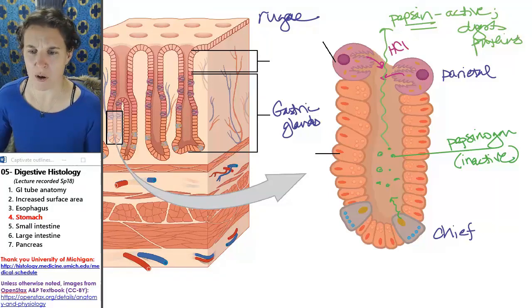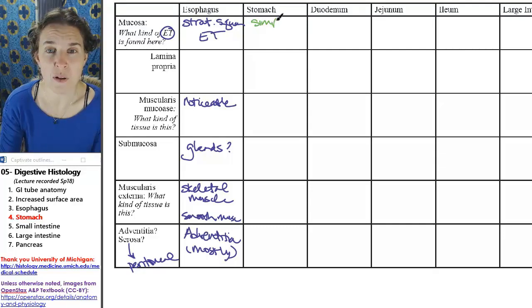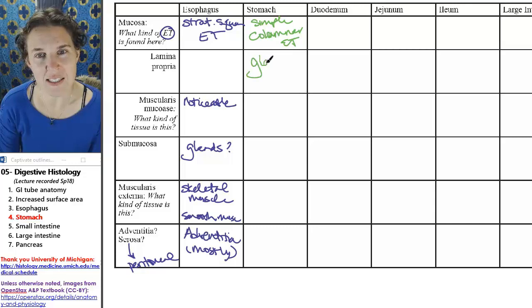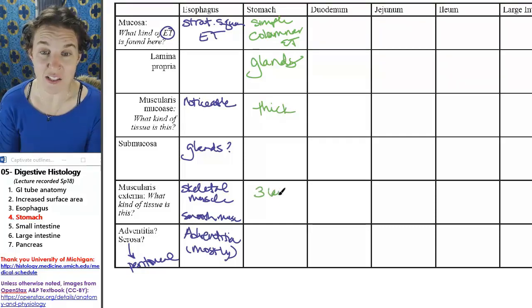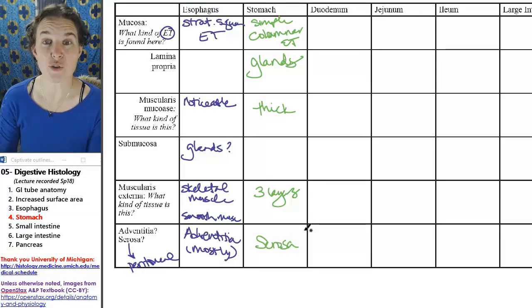Let's go look at our chart. I'm going to note that we have simple columnar epithelium, and then I'm not going to note it anymore because that's not significant. The lamina propria is full of glands — that is significant. The muscularis mucosa is thick, and definitely muscularis externa has three layers. Submucosa, whatever. And then — adventitia or serosa for the stomach? Definitely serosa. The stomach is intraperitoneal.